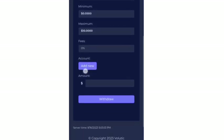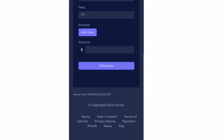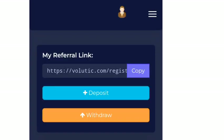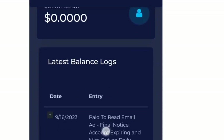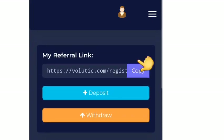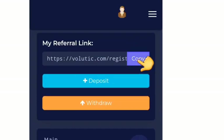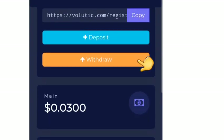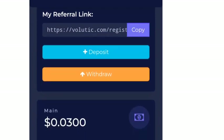To withdraw, you add your account number and the amount you want to withdraw, click withdraw, and your money gets transferred to your wallet. If you want to make more money on this platform, you can refer friends — copy your referral link from your Volutic dashboard and send it to them. Once they earn up to one dollar, you will be given one dollar, and as I said, this is for a limited time.